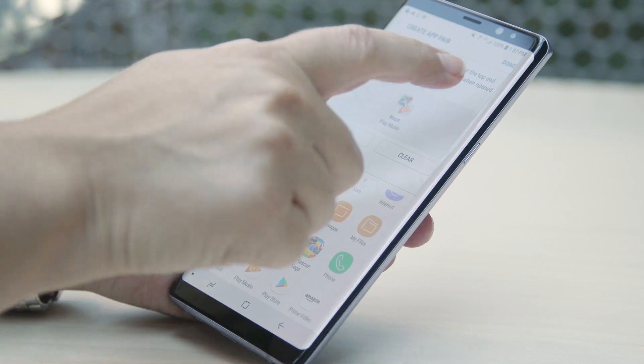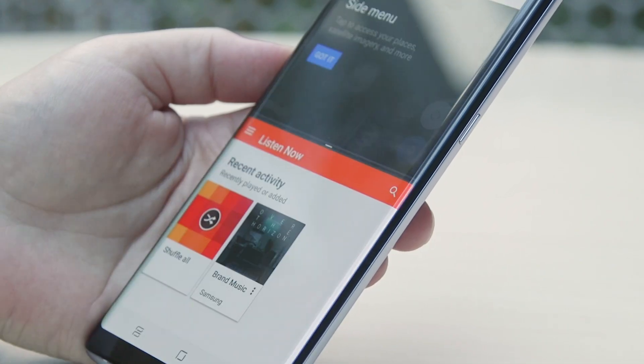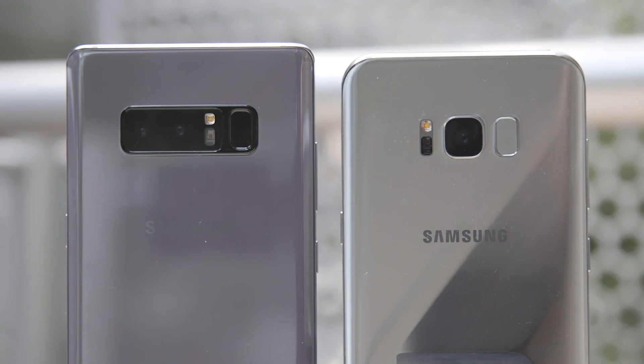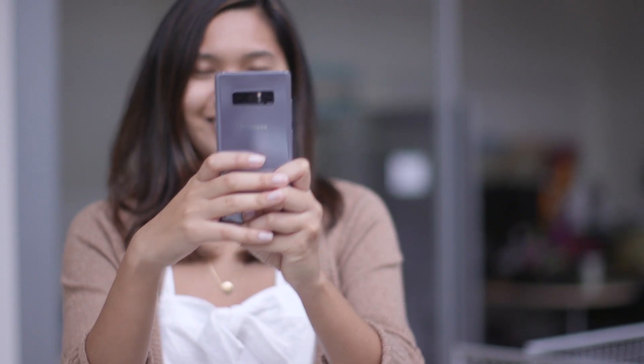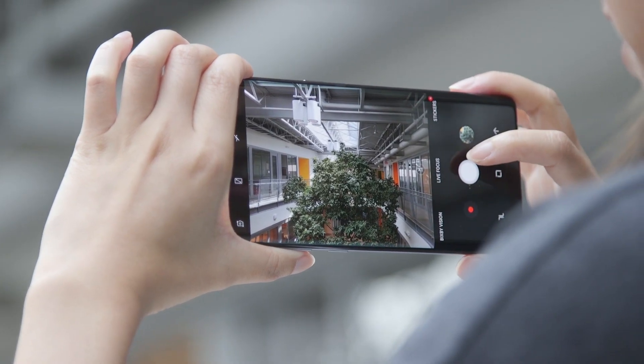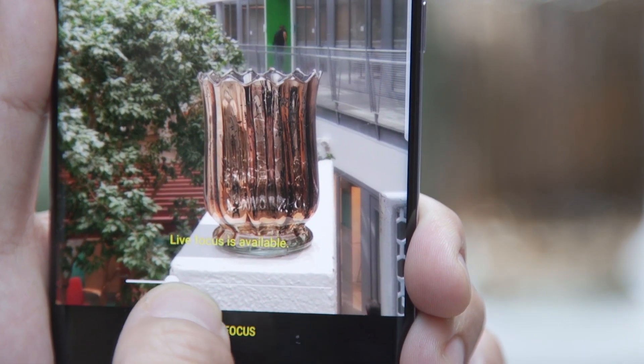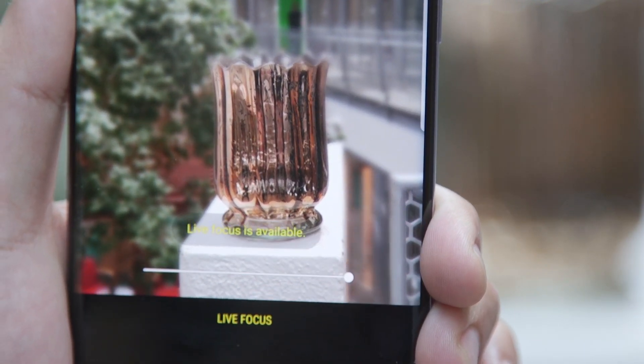One software improvement we liked allows you to set up a button that will open and run two apps at the same time. This is the first dual camera on a Samsung phone, like the one on the iPhone 7 Plus and the LG G6. You can take both wide and close-up photos at the same time, and the camera lets you blur the background before or after you take a shot.